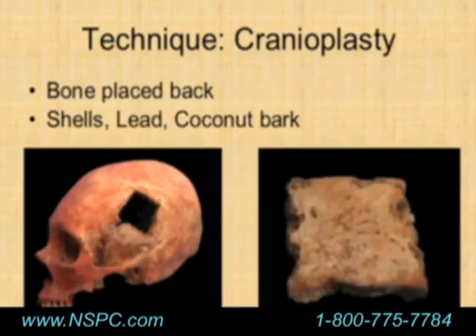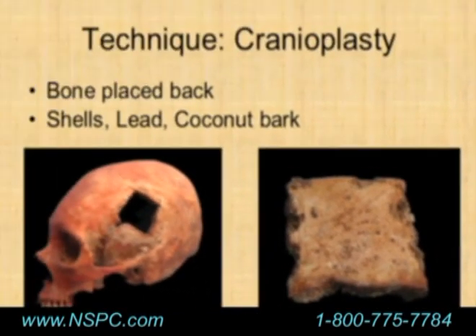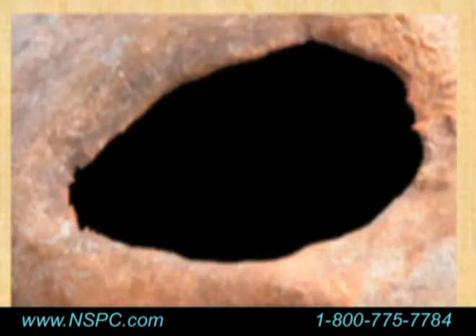There is also some evidence of cranioplasty. A piece of bone found with a skull was actually found in place, suggesting they would cover the holes after making them. Some skulls are found with coconut bark or other forms of cranioplasty in place. You might imagine that drilling into someone's head with no operating room, no anesthesia, and no sterile technique would lead to poor outcomes — but it turns out to be the opposite.